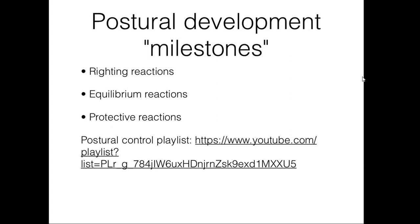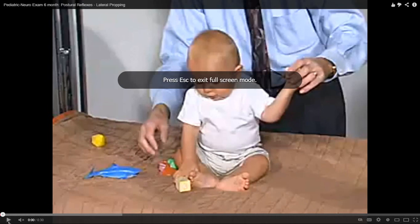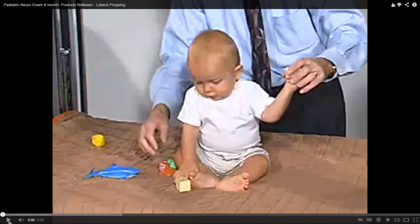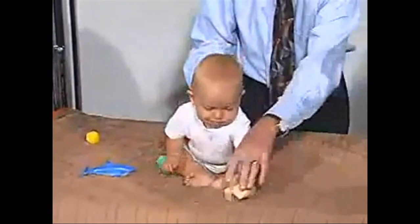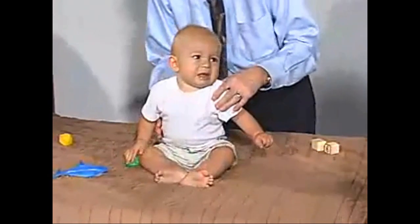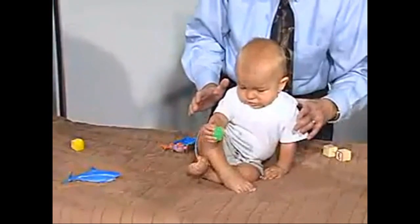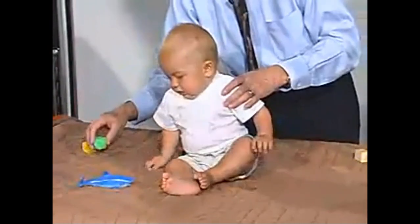I've created a playlist in YouTube of postural control videos, and we're going to view one here. This is a short video of an infant about six months of age, sitting independently with some guarding, and we're going to see some of his postural control reactions. We see that he's sitting independently, and when the examiner begins to tilt him, we can see those righting reactions kick in — the head and trunk attempt to come upright. There we see a protective reaction where he catches himself with his hands when he's tipped to the side.